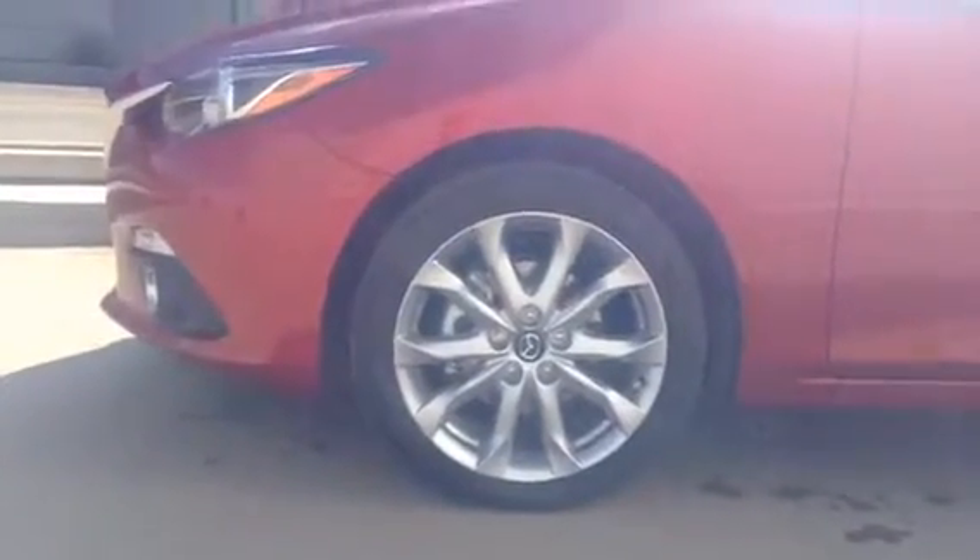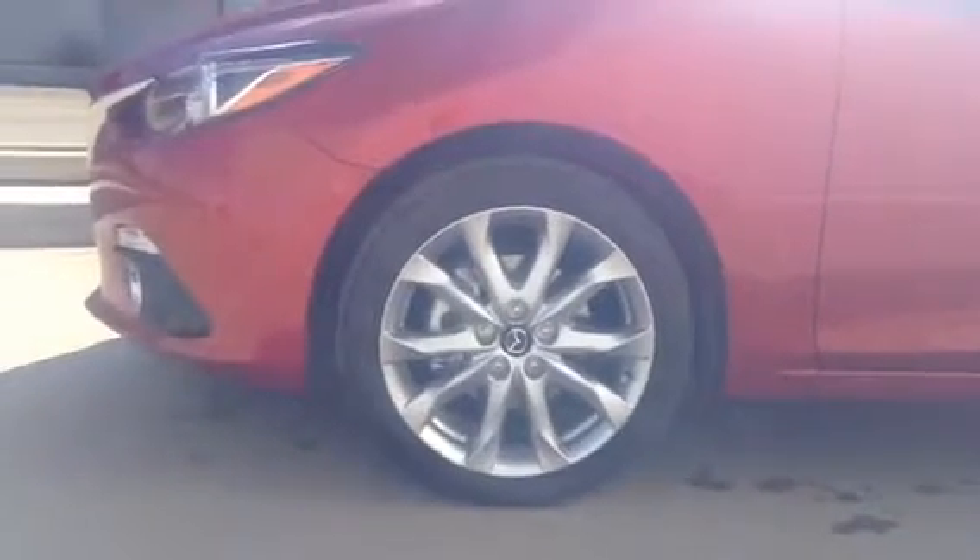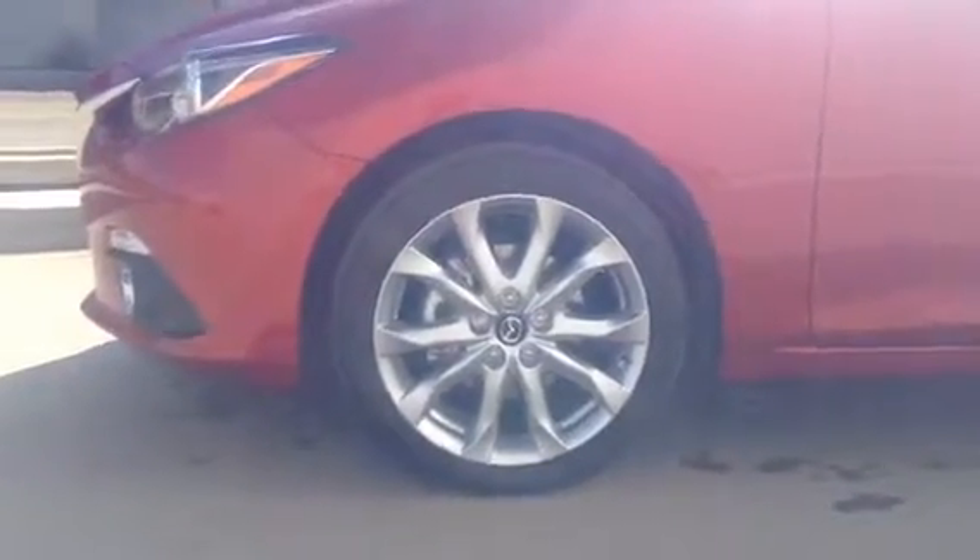It does come with the stock 18-inch rims. I know you inquired about getting some aftermarket 18-inch rims — the black ones in particular. I know you discussed that with Jeff, but that's beyond the video right now.